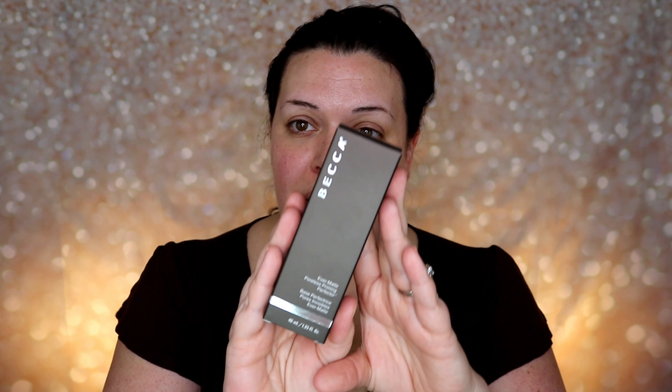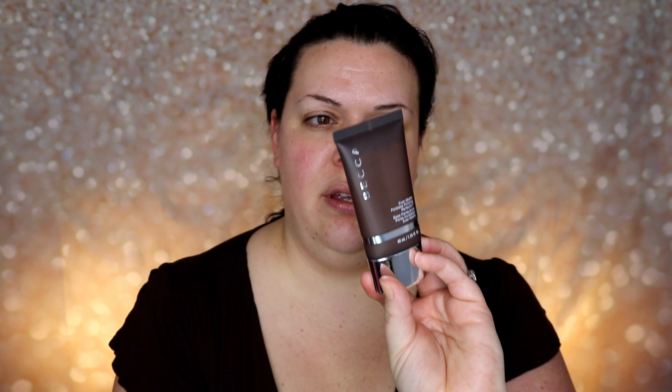The biggest thing to start with is a primer. I'm going to use this Becca primer that I just picked up — it was on sale during Ulta's 21 Days of Beauty. It's the Becca Ever-Matte Poreless Priming Perfecter. It comes in a squeeze tube, so I'm going to start with about this much, work it on my hands, and press it into my face.